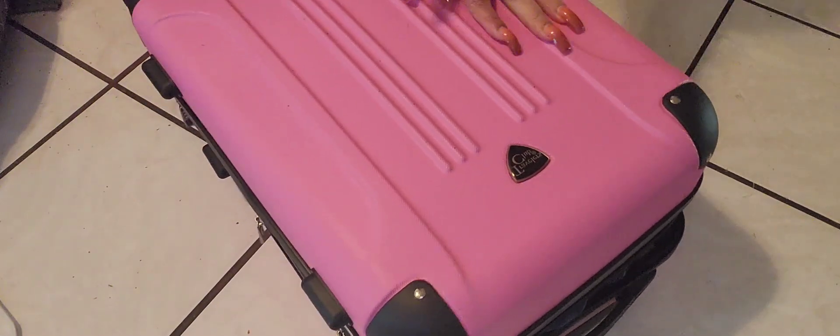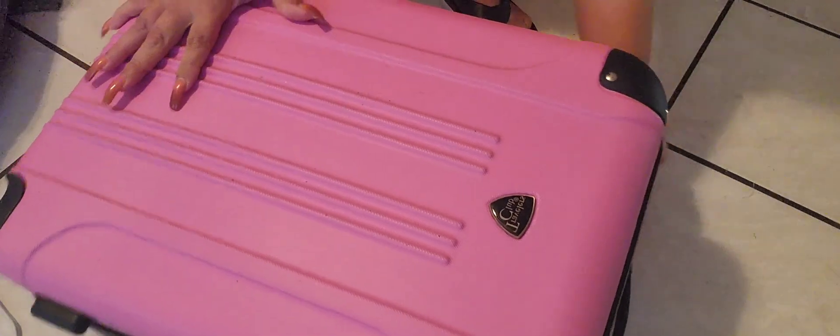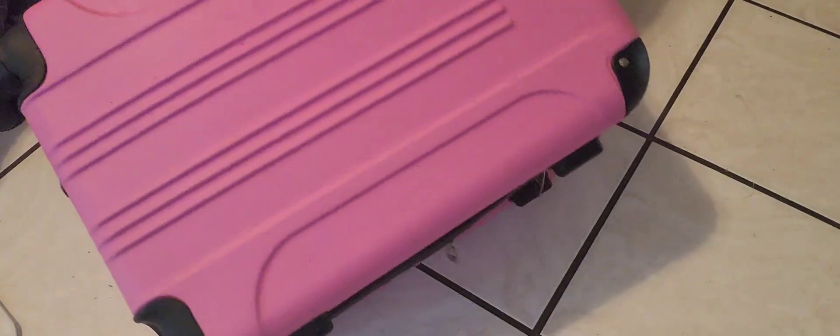Oops! I didn't pack everything right — something's not right.